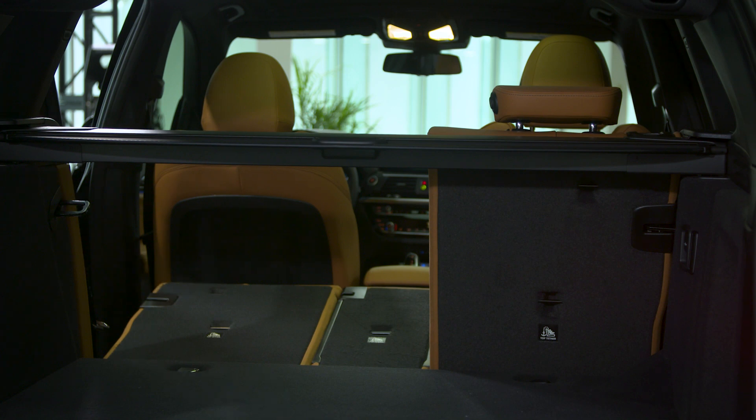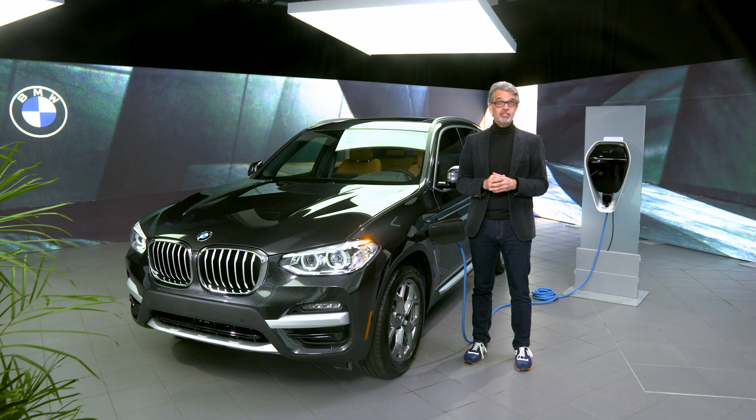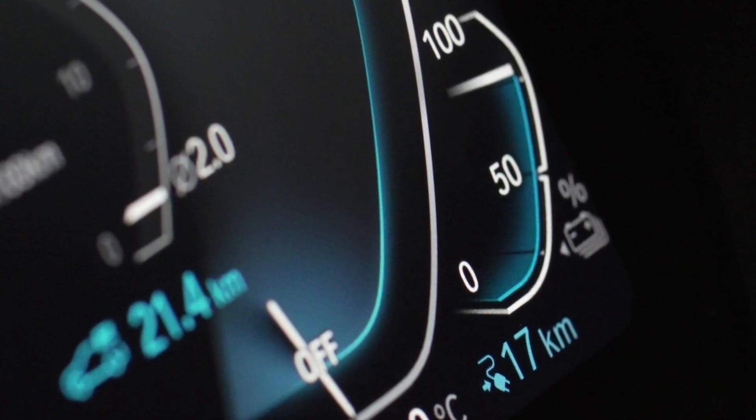Let's take a look at the amazing tech inside. As you can see from behind the steering wheel, there's a 12.3-inch digital instrument cluster that showcases all of the essential vehicle information, such as charge level and how many electric-powered kilometers you've traveled.